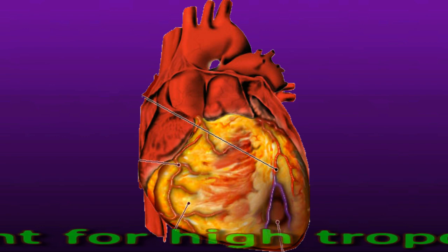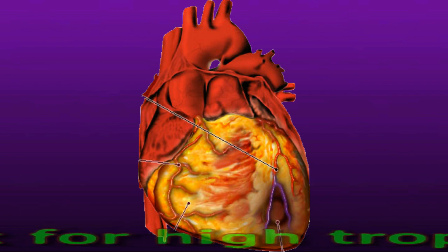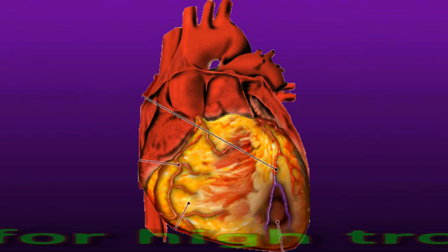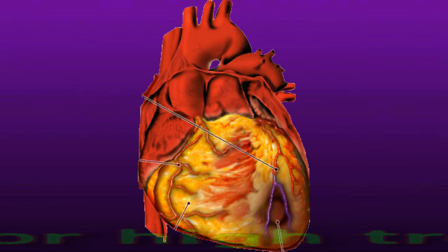To minimize the risk of further heart attacks, a doctor will usually recommend lifestyle changes such as quitting smoking, losing weight, getting more exercise, and eating a more nutritious diet. A person will likely receive different treatments if their elevated and abnormal troponin levels are due to a different underlying cause.